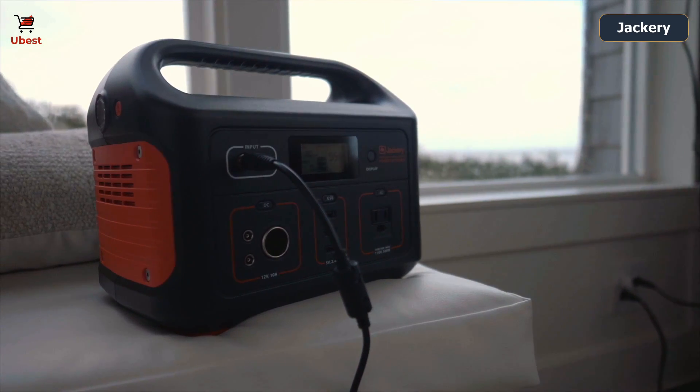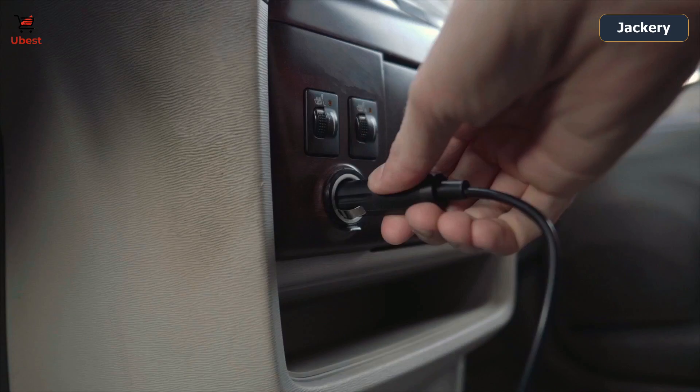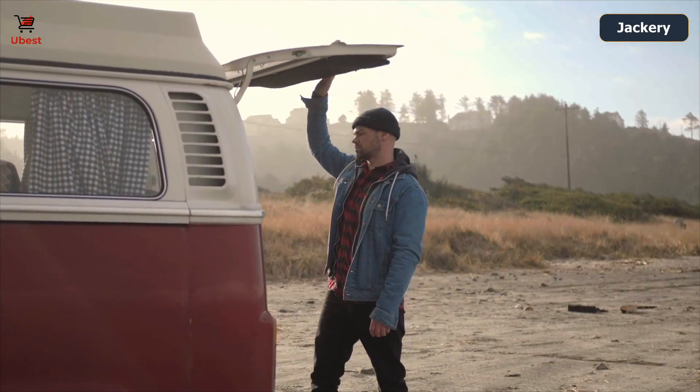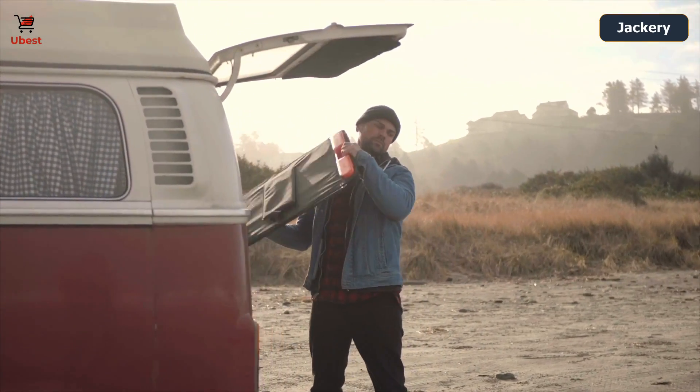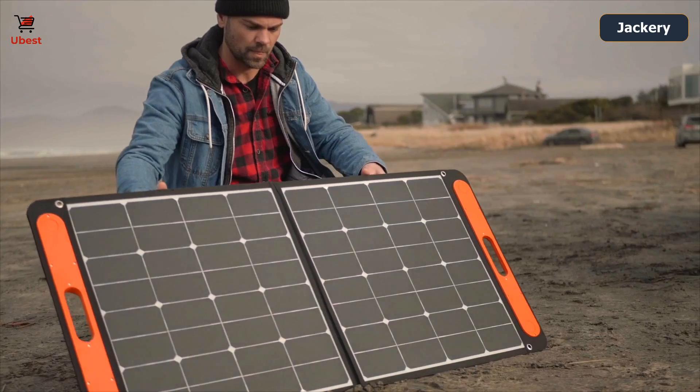The Explorer 500 recharges fully in just about 7 hours from a standard wall outlet and can also be charged on the road with your car's AC port. With an optional solar panel, you can enjoy quickly sustainable solar energy while on your adventure — simply unfold, plug in and leave in broad daylight.